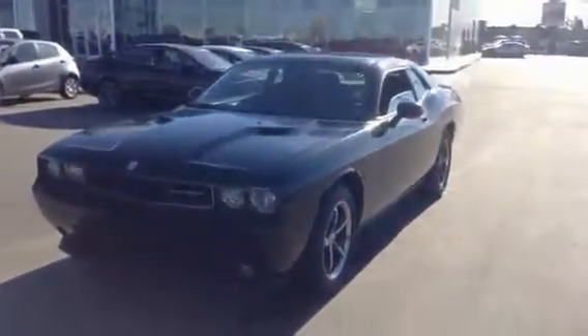Good afternoon Kiefer, Josh here from LA Mazda. Behind me I have the 2010 Dodge Challenger SXT that you inquired on. I want to thank you very much for your interest and I want to give you a little sneak peek at it.